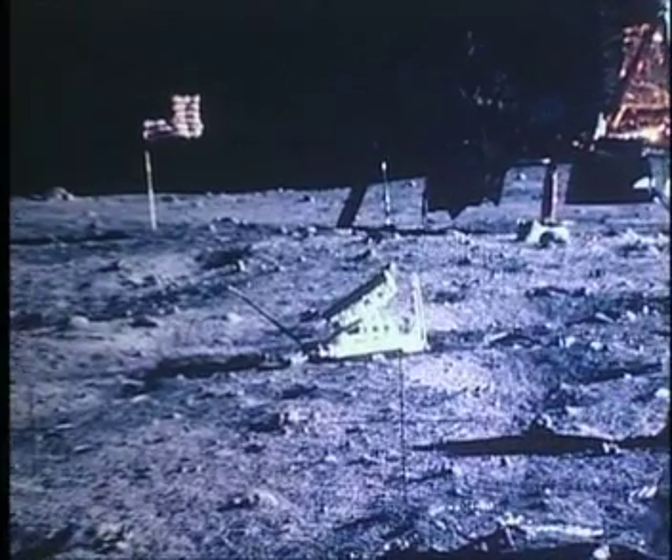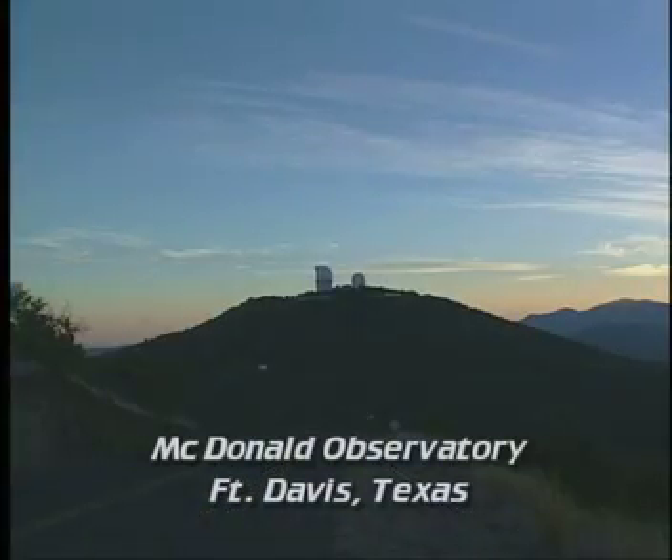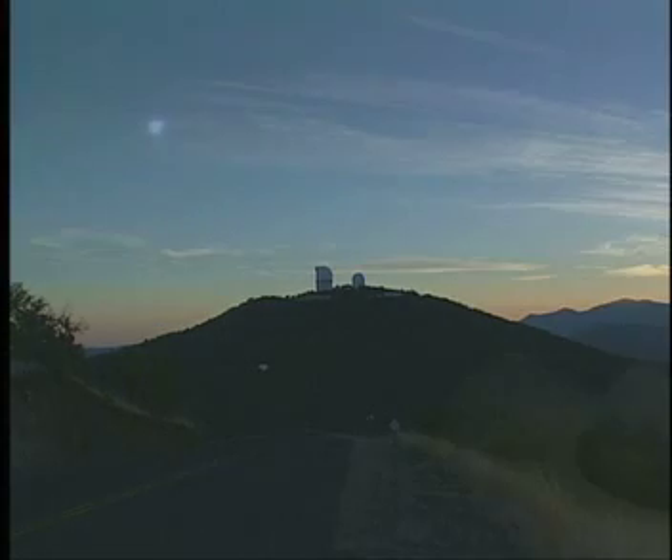I traveled to the MacDonald Observatory, one of only two places in the world which currently laser range off the Moon. Laser ranging was originally used to measure the exact distance between the Earth and the Moon. And tonight, the crew here has agreed to once again aim for the Apollo 11 reflector.